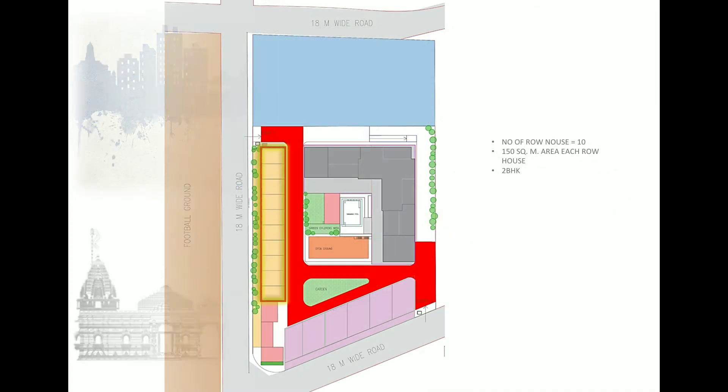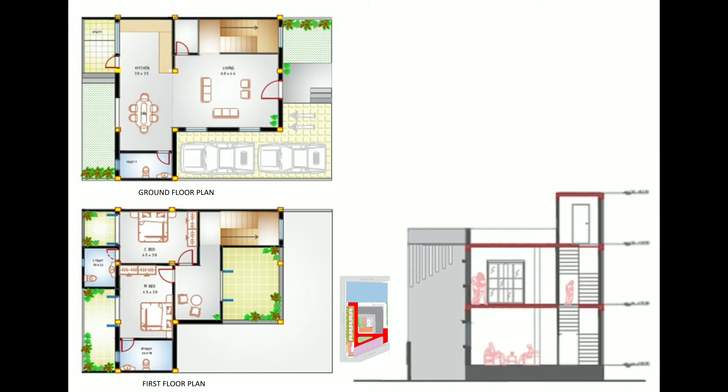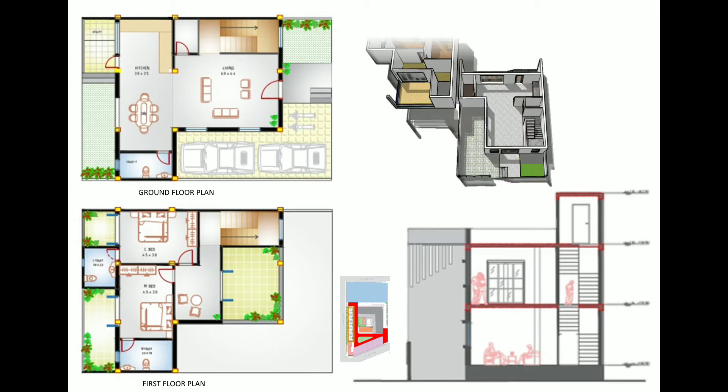This is the row house layout, having 10 row houses of 150 square meters each, placed on the north side of the site, facing the internal road with an 18-meter road on the back side. The ground floor contains two car parkings, two bike parkings, a little garden, and porch in front. As we enter, there is a big living room with stairs going up, puja room, kitchen, dining, powder room, utility, with a backyard and kitchen garden, with a view of the north side football ground. On the first floor, the staircase opens into a small family area with a huge front balcony attached to it.